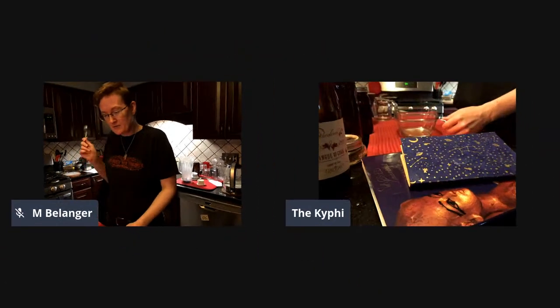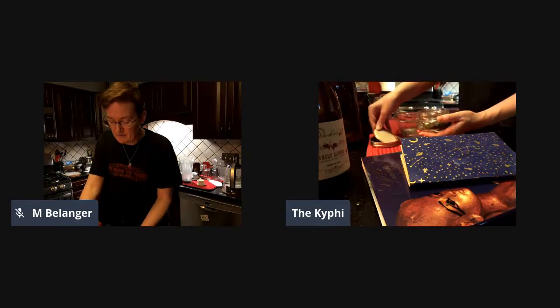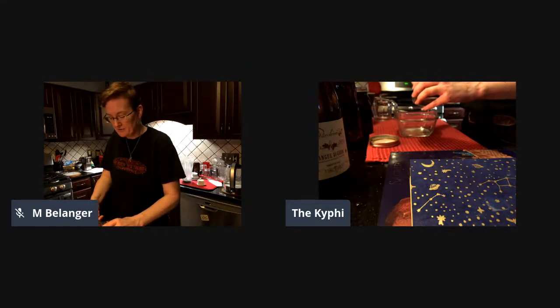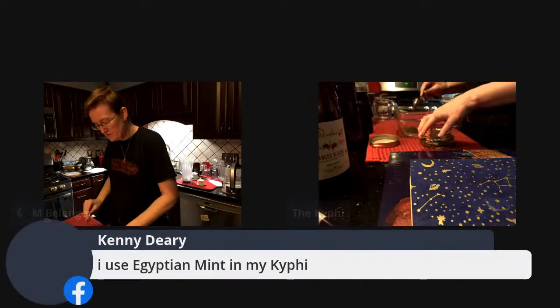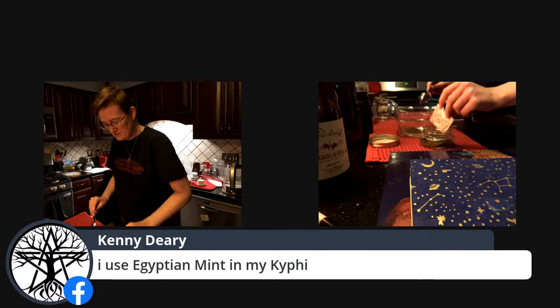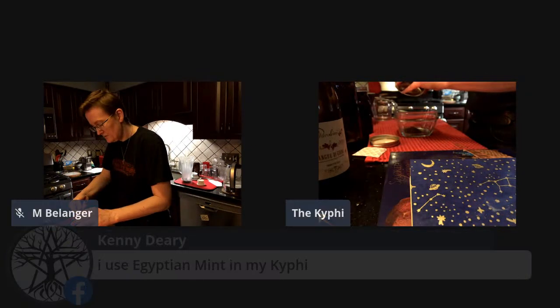Today's three things are all going to be three tablespoons. Those measurements are based off of what's known as Edfu One. There are actually two recipes at Edfu with slightly different measurements - I think mostly with regards to the frankincense - and they probably just represent different priest styles of it.